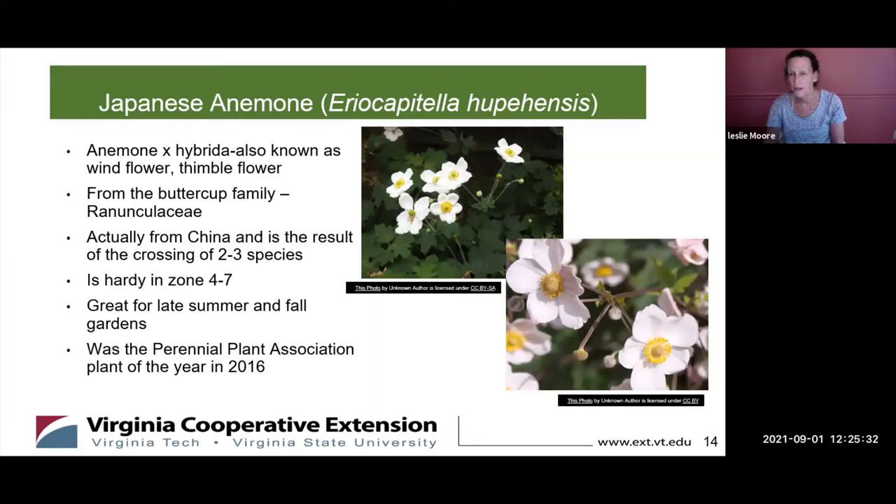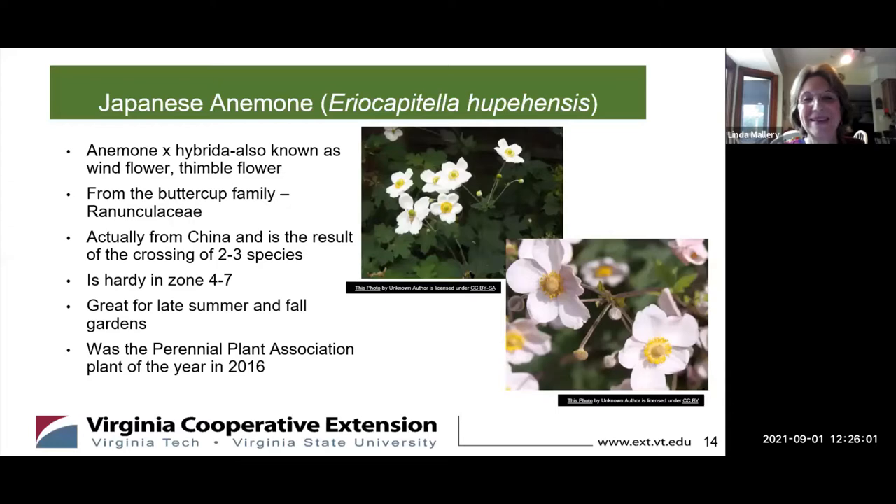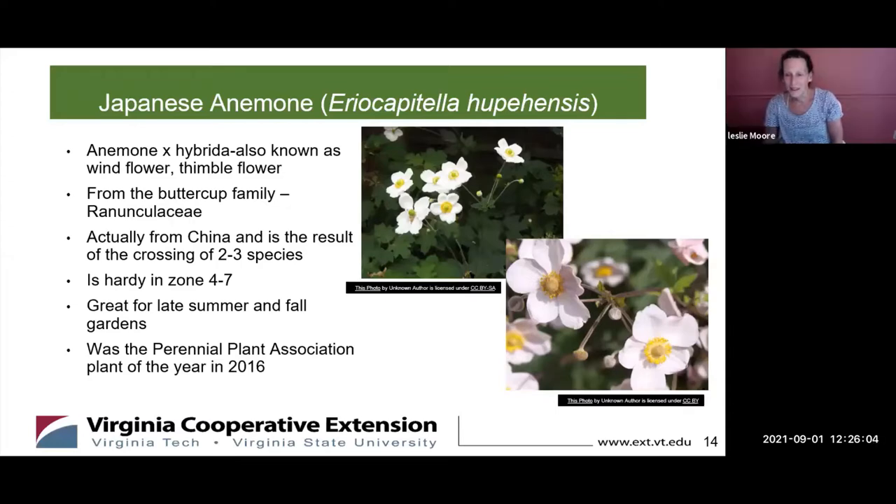Japanese anemone is also blooming around this time of year. It's also called the windflower or thimbleflower and it's part of the buttercup family — the Ranunculaceae family. If you've ever had buttercups take over your yard, just a warning on that one. It's actually a Chinese flower, though I think it got named Japanese anemone because that's where it was discovered. It's hardy in this zone and really pretty in late summer and fall gardens. It was the Perennial Plant Association plant of the year in 2016.